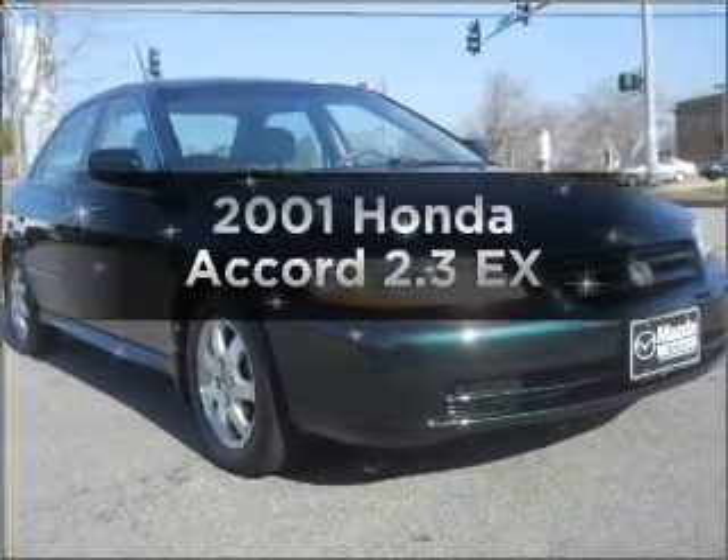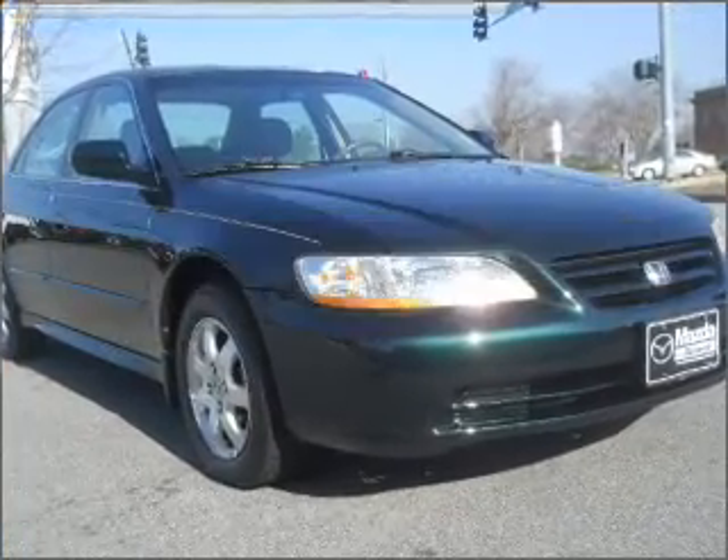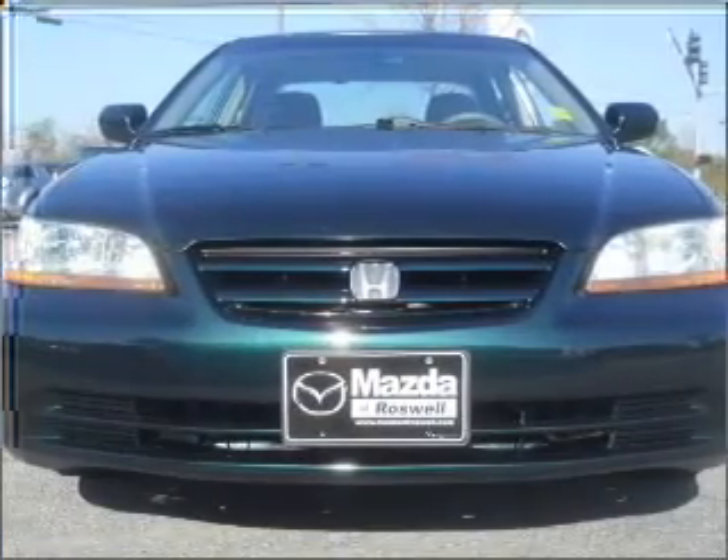Imagine yourself in this 2001 Honda Accord. Everything you need under one roof with this great vehicle.